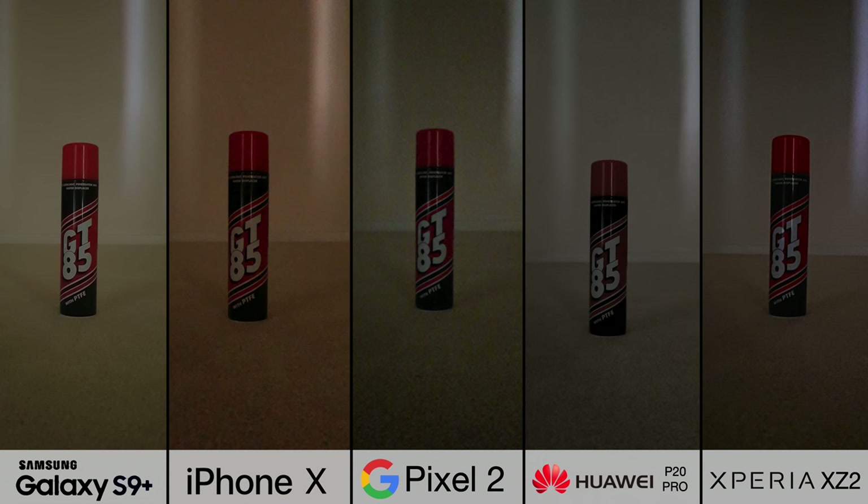Ultra low light — the kind of condition you'd find very rarely on a day-to-day basis. But in this situation, Samsung's dual aperture system really comes into its own. In low light, the aperture opens right up, so you actually get enough light to still be able to see clearly with very little noise. It's a clear winner here.